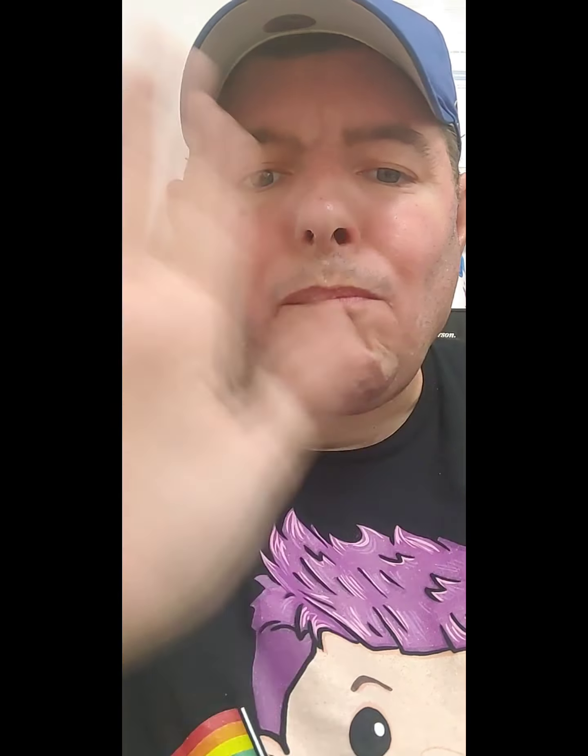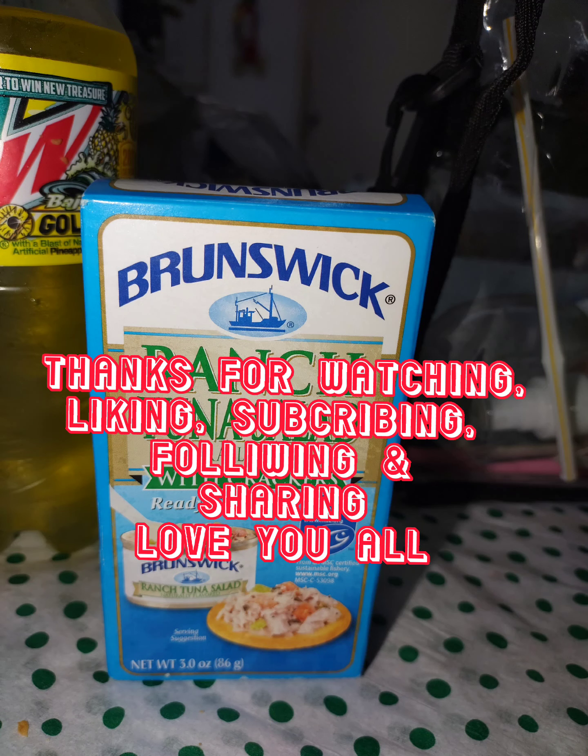And it goes good with Mountain Dew. Well, I'm going to sit here and enjoy my lunch. I will see you all in the next video. Thank you for watching, liking, subscribing, sharing, following, all that good stuff. Bon appetit, and I'll see you in the next video. Thank you.